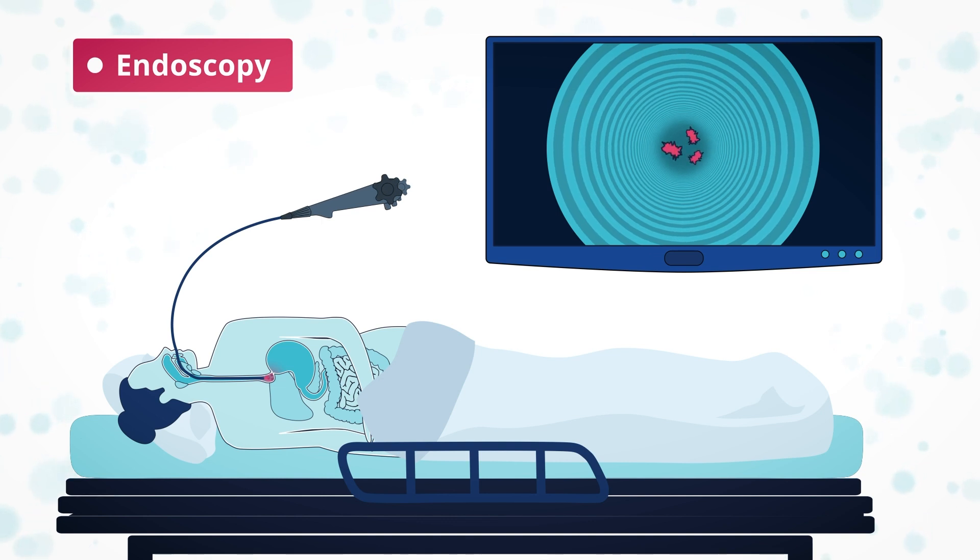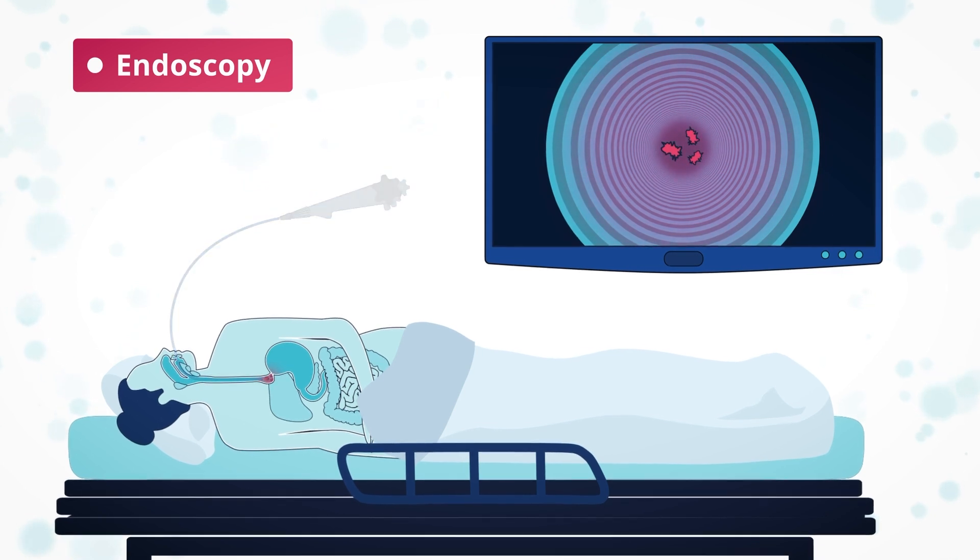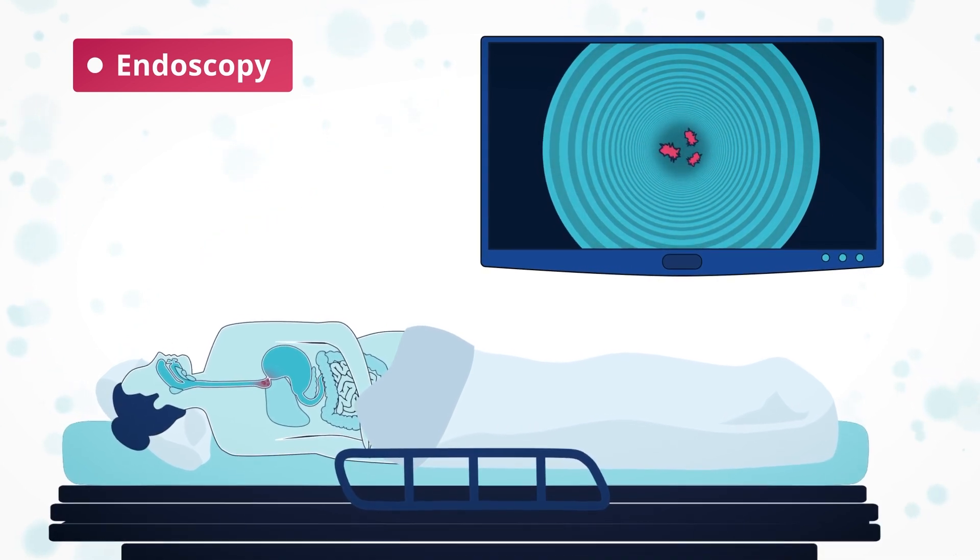An endoscopy is important to establish whether there is a physical obstruction causing the swallowing problems. An endoscopy may show evidence of achalasia: a dilated or baggy esophagus, a tight lower esophageal sphincter, or food and fluid unable to get into the stomach. It can also show esophagitis — inflammation and irritation of the esophagus. This test is essential because it can rule out other diseases that cause difficulty in swallowing.